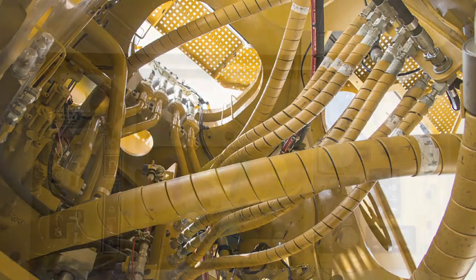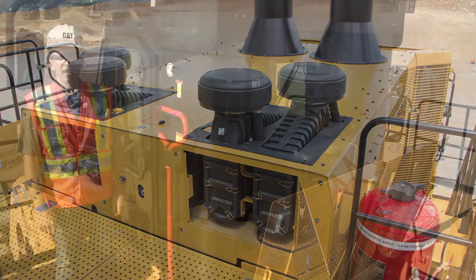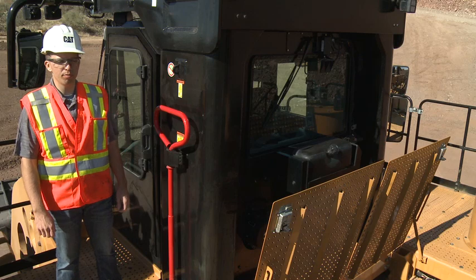The 994K has ground and platform access for technicians to minimize time needed for preventative maintenance. The 994K now has a centrally located hydraulic pump service bay.